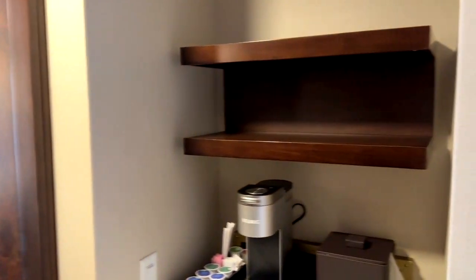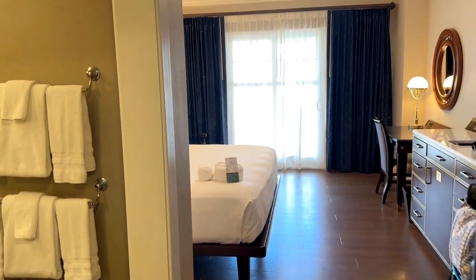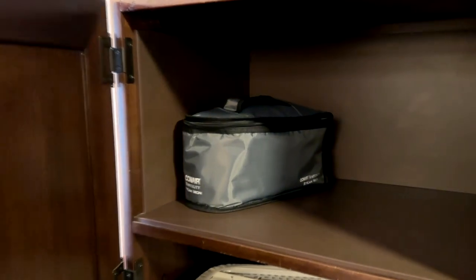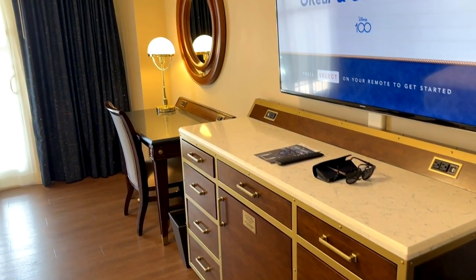Right as you walk in, you've got your coffee and tea station with a Keurig machine and lots of cups. There's a small beverage cooler, a very large cabinet with lots of storage for hanging items as well as shoes and cubby holes. Right next to that is another door with an iron, ironing board, and a room safe.